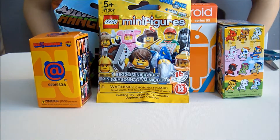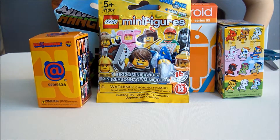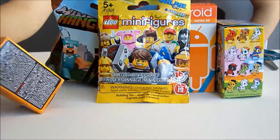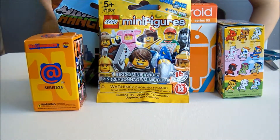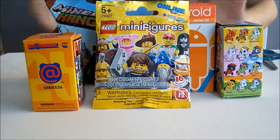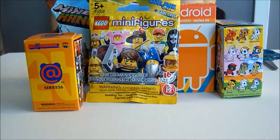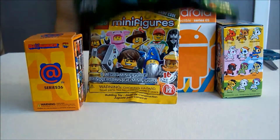Hey guys, it's Amanda from XO Creative 23, and today we're going to be opening up a Series 26 Bear Brick, a Series 2 Minecraft hangers, a Minifigures Lego Series 12, an Android Series 5, and a Unicorno Series 3. The first one we're going to be opening up is Minecraft Hangers Series 2.